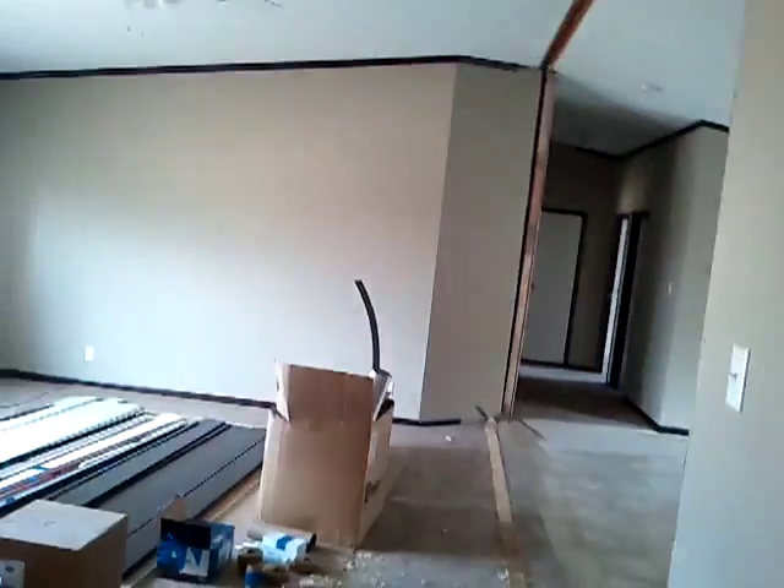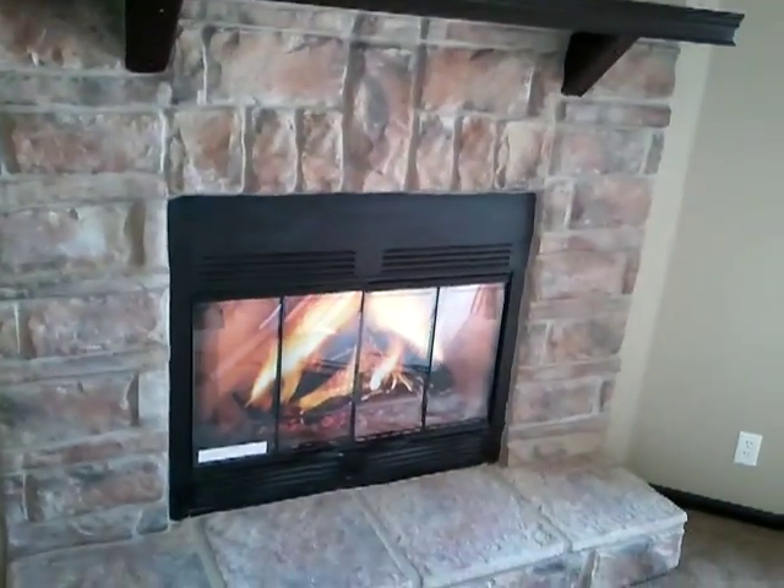Visit us online at mhdeals.com. Take a look at this house and many other houses. Save all the money in the world. We'll see you here.